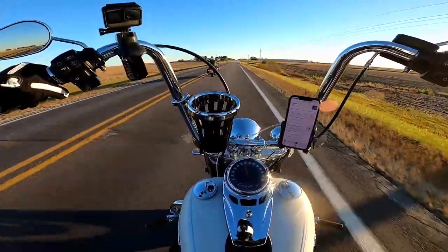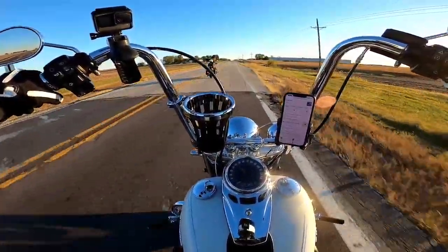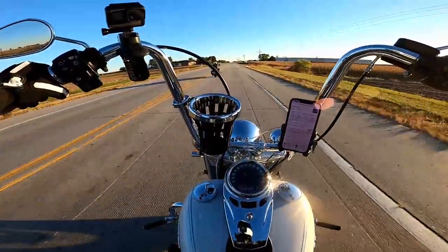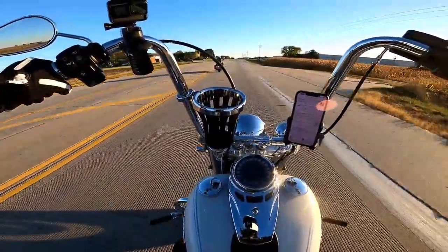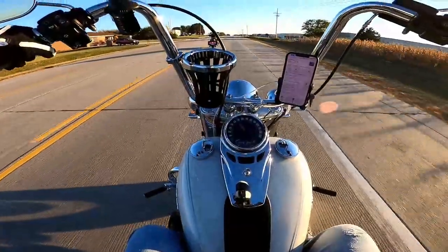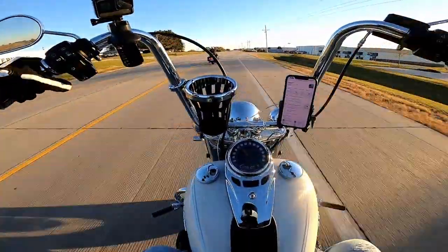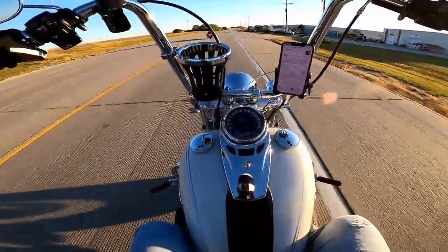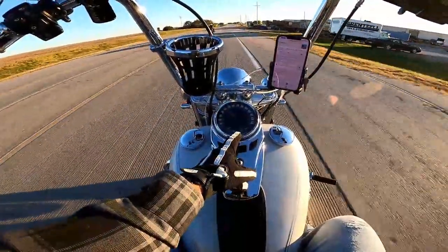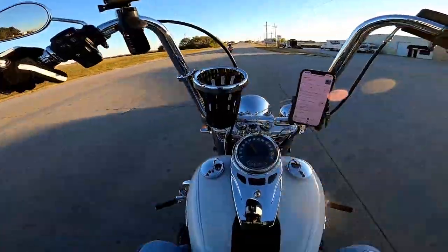We had every intention of switching it over and maybe even putting cams in it, but we're not going to because this thing gets crazy good gas mileage. She can go as far on this five gallon tank as I can on my six gallon tank, and my bike does not get bad gas mileage at all. When we got off, I saw it at half a tank and she's at a quarter tank.